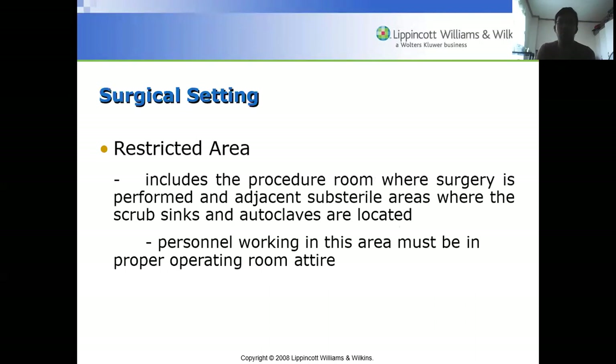The restricted area includes the procedure room where surgery is performed and adjacent sub-sterile areas where scrub sinks and autoclaves are located. Personnel working here must be in proper operating room attire. Circulating nurses and anesthesiologists wear scrub suits, while those directly engaging in surgery need to wear sterile operating gowns.